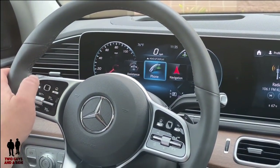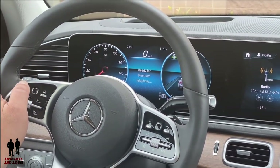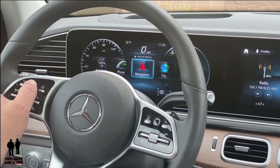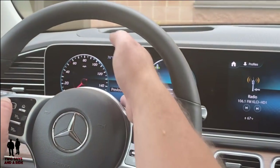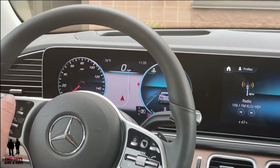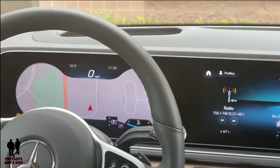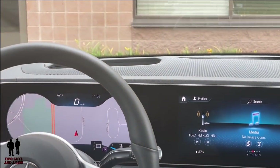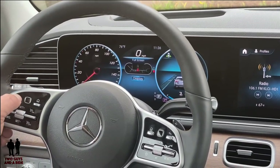Going over to phone — I don't have a phone hooked up, but if I did, this is where I would see that information. Back to navigation: this one has some really neat features. I can set a destination and it will show up in this screen area, or I can go to a full screen display, which is just really awesome. To get out, just press the back button.